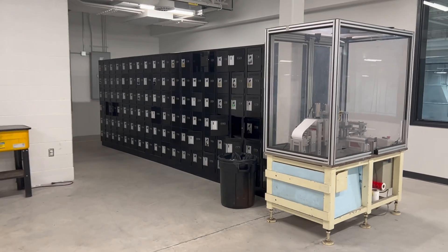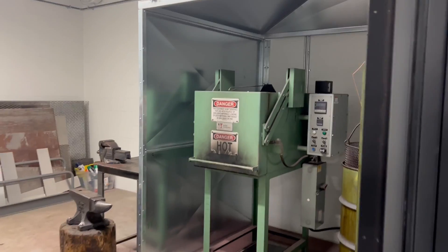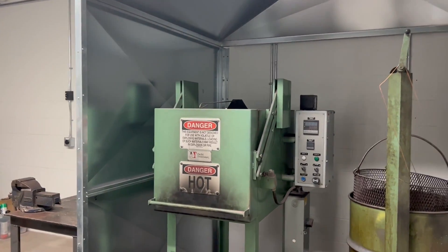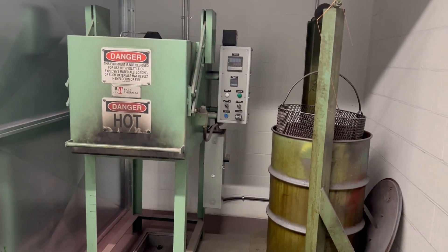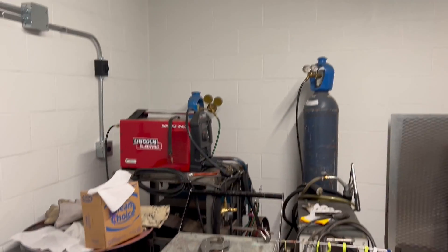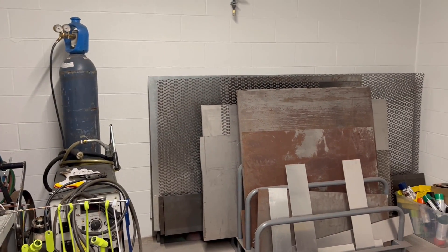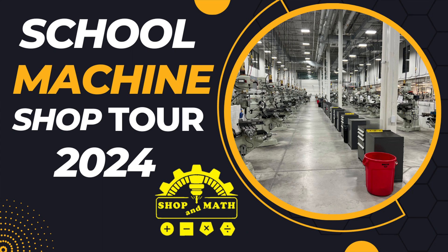Student storage area. We have our own heat treating and welding area with a quench tank, heat treating oven, welding equipment, and sheet metal storage. Hope you enjoyed this fast little tour of the machine shop at Conestoga College. If you have any questions please leave them in the comment section and I'll try my best to answer them. Thank you and have a good night.